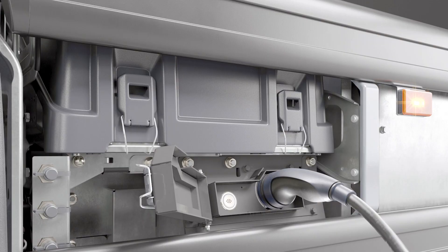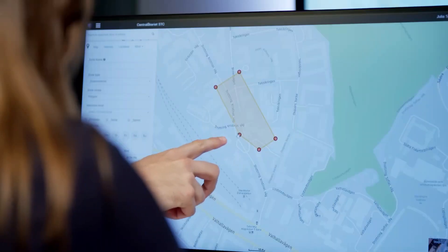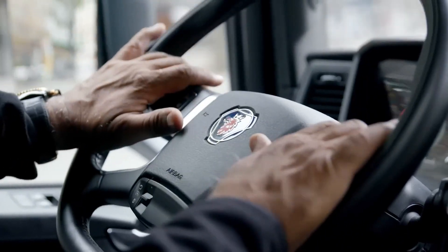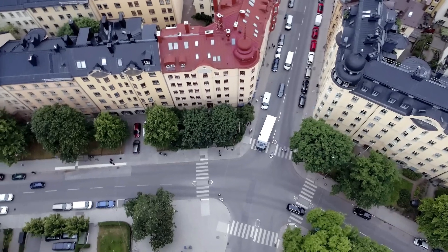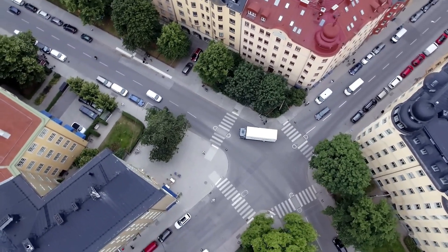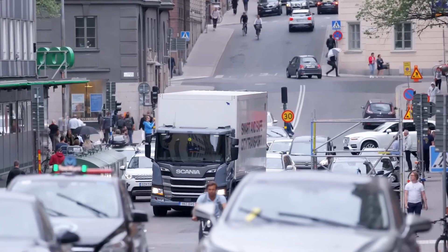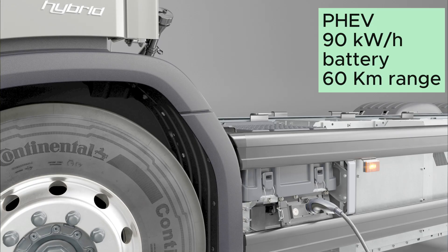The plug-in hybrid version has a 230 kW, or 313 horsepower, electric motor integrated into the six-speed gearbox. As in the hybrid, a dual input shaft transmission integrated with two electric motors and a planetary gear system provides uninterrupted torque transmission. This plug-in hybrid version has a 90 kWh battery that provides up to 60 km of range running only on electric.